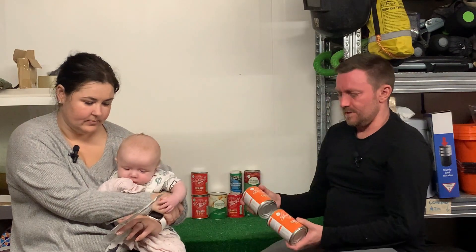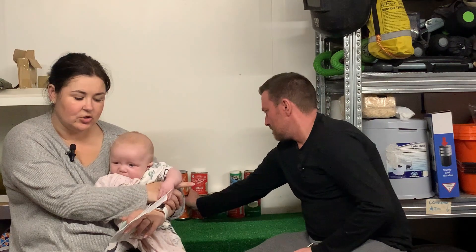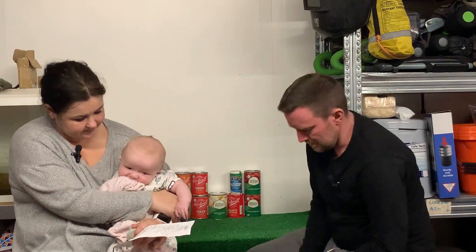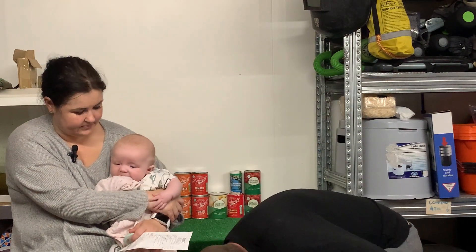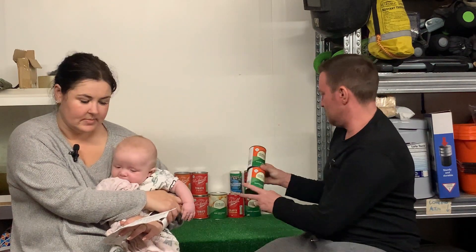Also two tins of Stockwell & Co. chicken soup. And two tins of sliced carrots in water — they are 300 gram tins and they were 41 pence each, totalling 82 pence for the two tins.